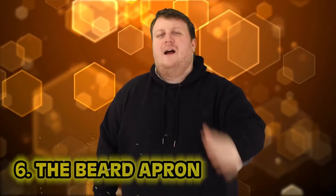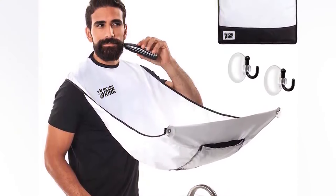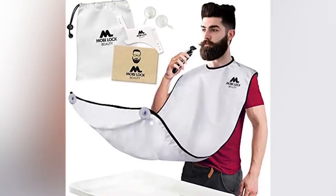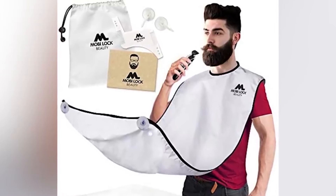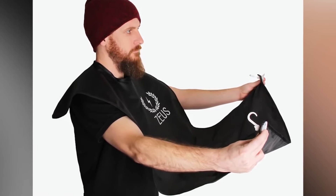Number six: the beard apron. This is just so smart. Sometimes the lumberjack look is too much for me. When shaving my beard there's nowhere to go. Basically it's an apron you post up like a hammock — when you're shaving, all the little hairs fall into the apron, so your girlfriend can't yell at you because there's no mess. Necessity truly is the mother of all invention.